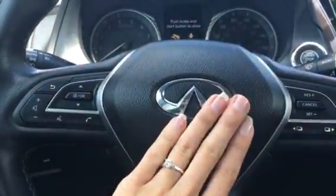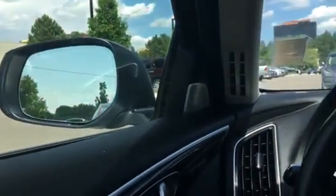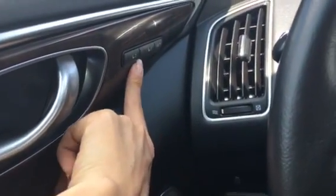All of that can be set for two people — for me and my husband, for example. I have mine set lower and closer; he has his mirrors and seat set differently since he's taller. Mine is set to position one and his to the other — it controls the steering wheel, the seat, and the mirrors. Very helpful for both of us.